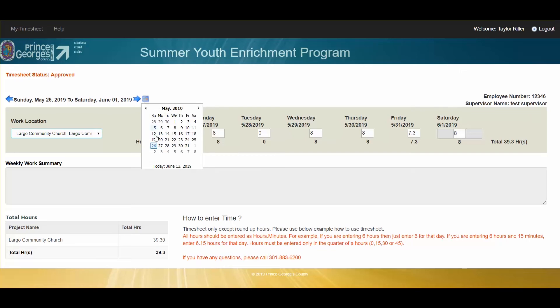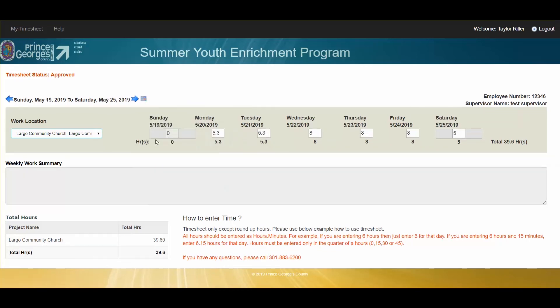You can also use this calendar to thumb through and go to a previous time frame. If you have any questions along the way, you can use the Help tab in the upper right-hand corner.